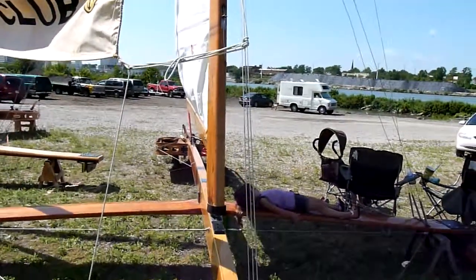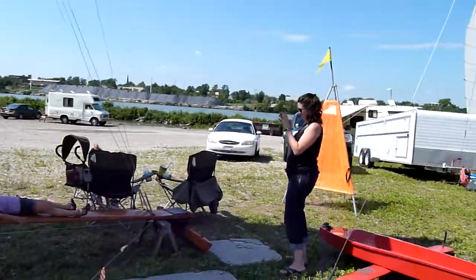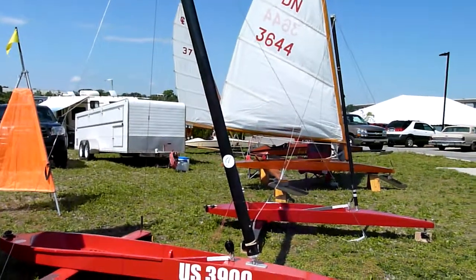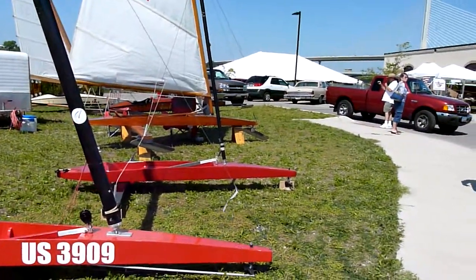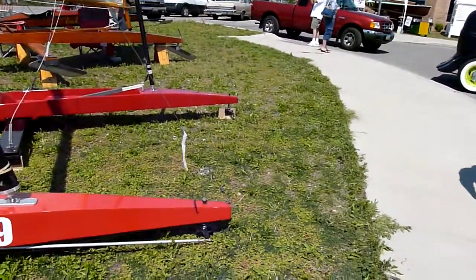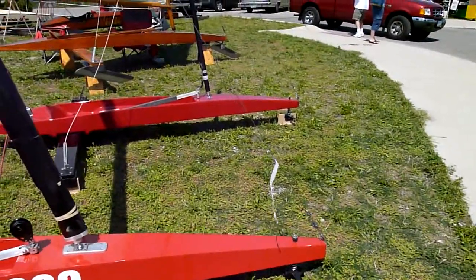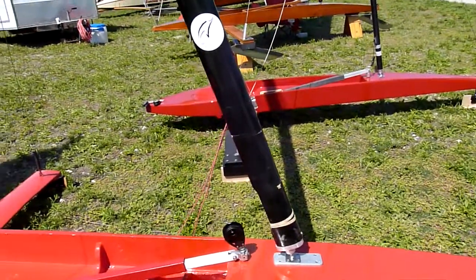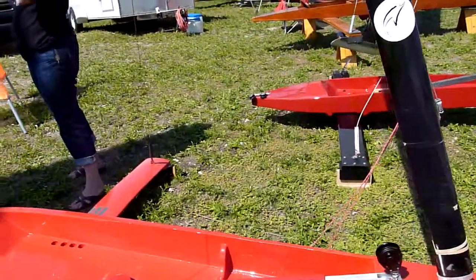The next boat over here is a DN, which I happened to build this particular one. It was designed through a design contest from the Detroit News back in the late 30s, early 40s. A lot of people don't know that DN stands for Detroit News.